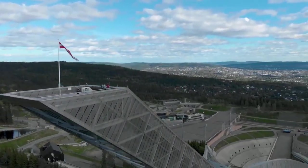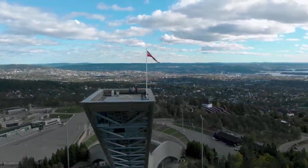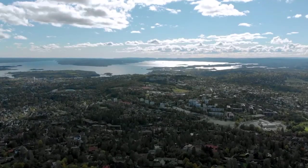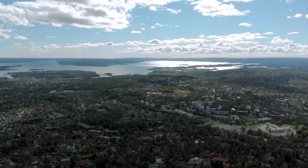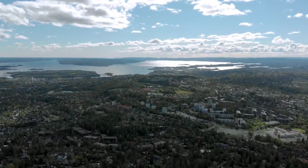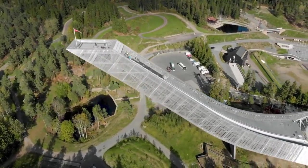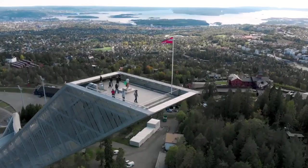The ski jump itself is a marvel of engineering with its sleek, curved design soaring gracefully into the sky. Visitors can ascend to the top of the tower via an elevator or stairs and experience the thrill of standing at the very edge of the jump platform, gazing down at the dizzying heights below. During the winter months, the ski jump hosts international competitions attracting top athletes and spectators from around the globe. Adjacent to the ski jump is the Holmenkollen Ski Museum, which traces the history of skiing from its origins to the present day, with exhibits including vintage ski equipment, historical photographs, and interactive displays.